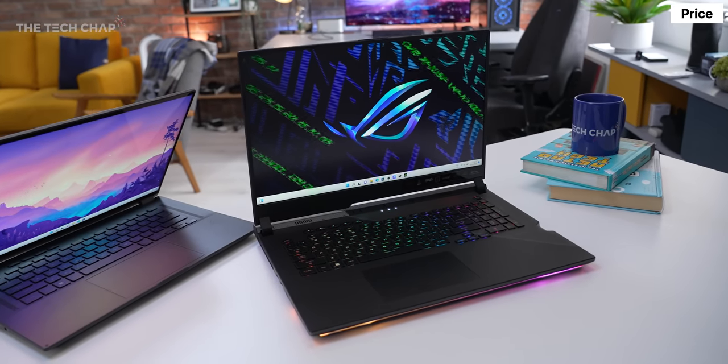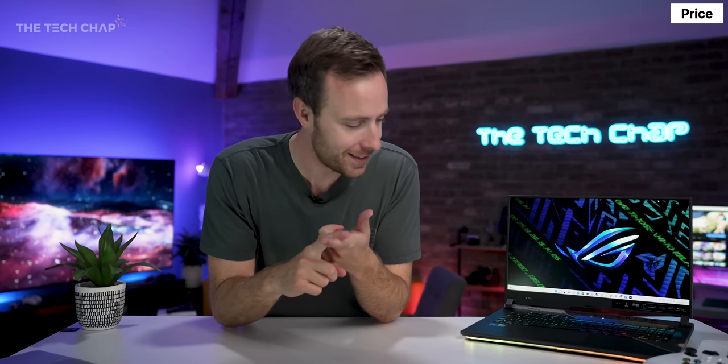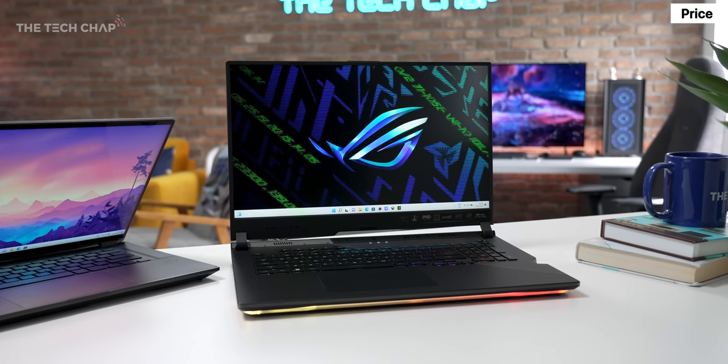It is $4,000 for the top-spec one — a little bit ridiculous — but you are paying for that cutting-edge performance. Those extra few percent that you're going to get with the SE over the regular, already incredibly powerful Scar 17. The SE is just that little bit more, and that's what you're always going to be paying a premium for.